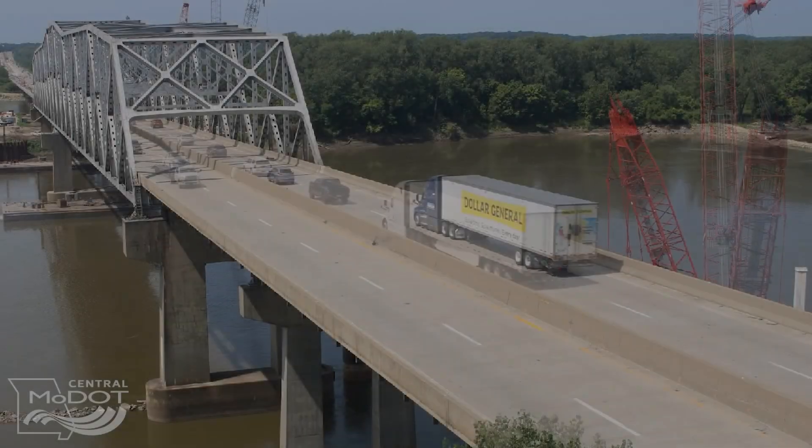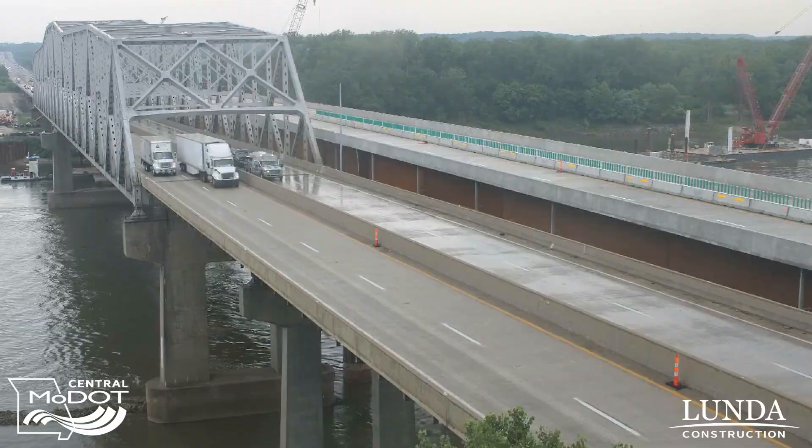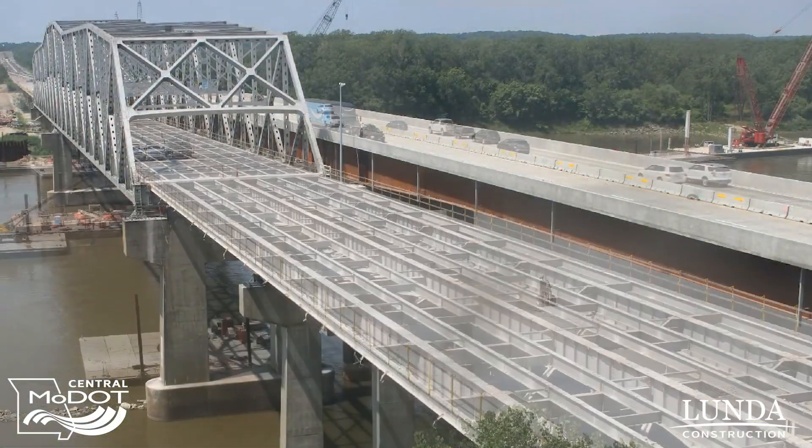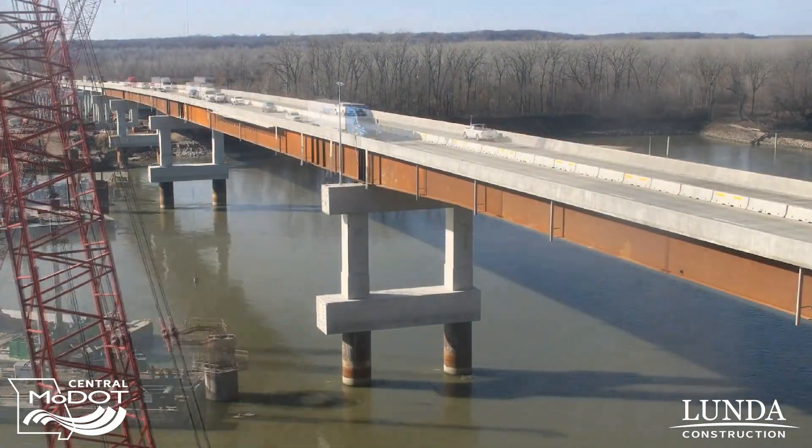Hello and welcome to Road to Roachport, the monthly update on the Lance Corporal Leon de Rapp's I-70 Missouri River Bridge. In this month's edition, we'll be talking with Mike Shoup, the construction and materials engineer for this project.